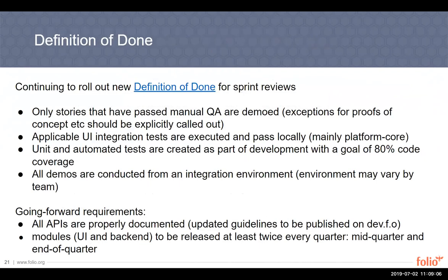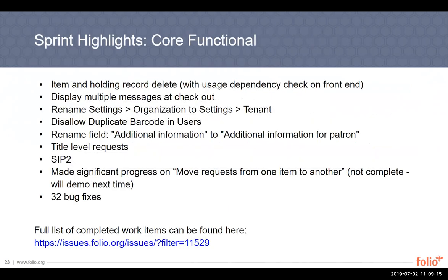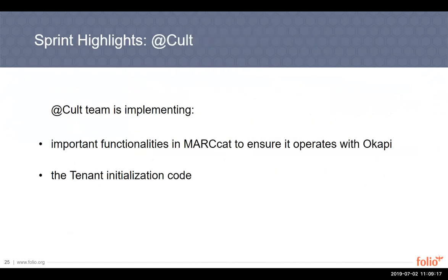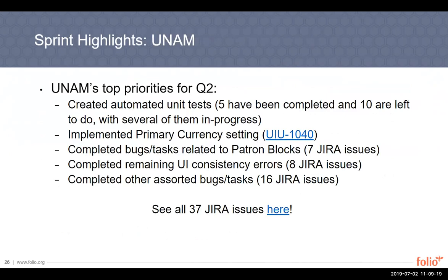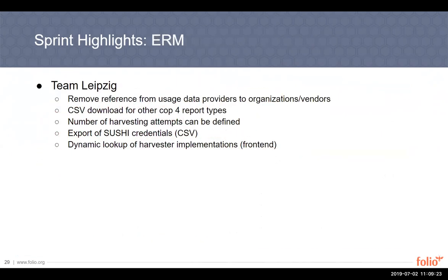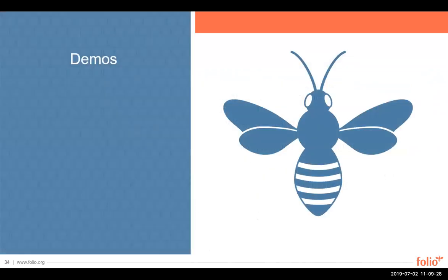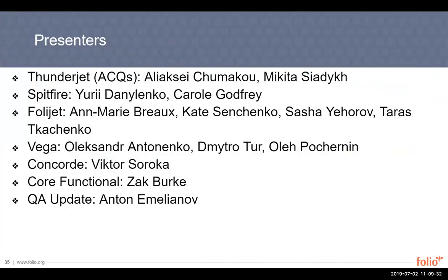The definition of done hasn't changed, so we'll skim over that. As always, we have highlights from each team. Since we can't show everything, if you want to know what the teams have been focused on, you can find highlights and links to JIRA for the full list of issues. And that brings us to demos, with several teams presenting starting with ThunderJet.